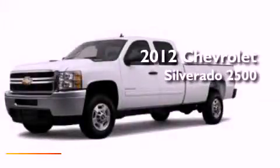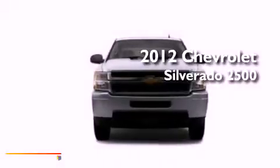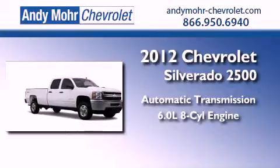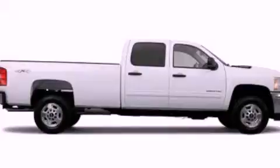This is a brand new 2012 Chevrolet Silverado 2500. This vehicle has seating for two adults and a 6.0-liter V8. All of the following features are included.